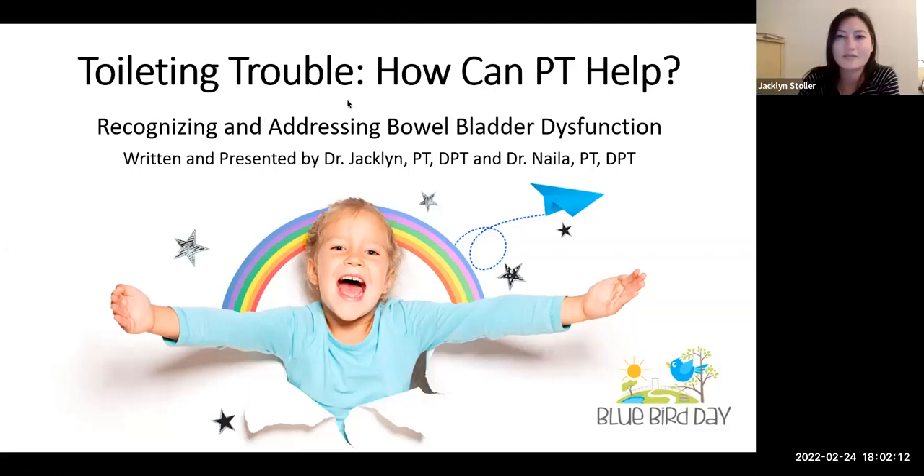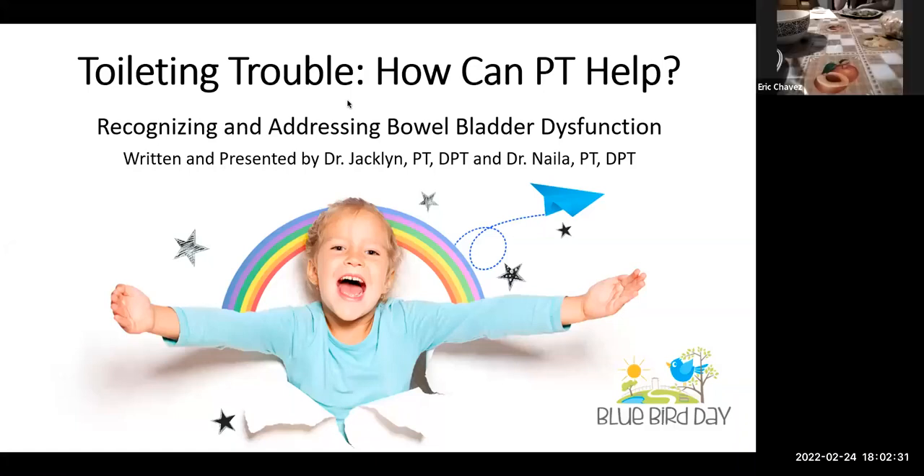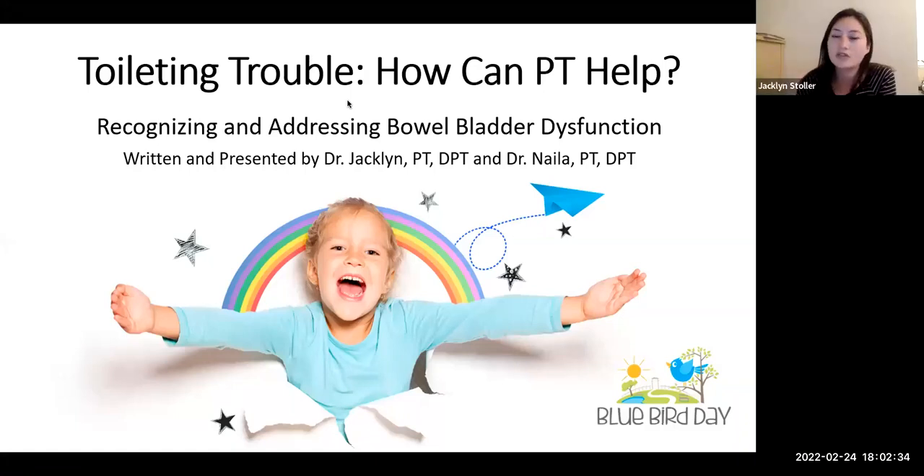It looks like the waiting room is empty, so we can go ahead and get started. I'm Jacqueline, one of the physical therapists at the West Loop location of Bluebird, and I'm joined by Nyla as well. Hello, I am the department head for physical therapy at North Center. Today we wanted to talk about toileting trouble and look at it from a physical therapy perspective in terms of some of the causes and ways that we can address it.